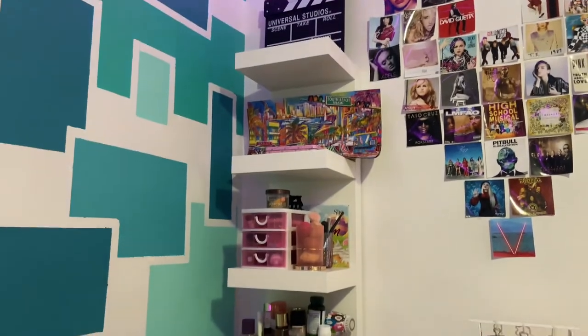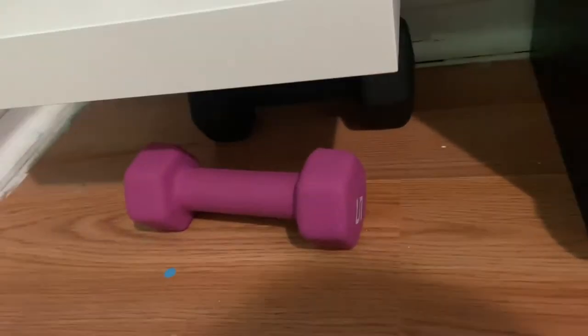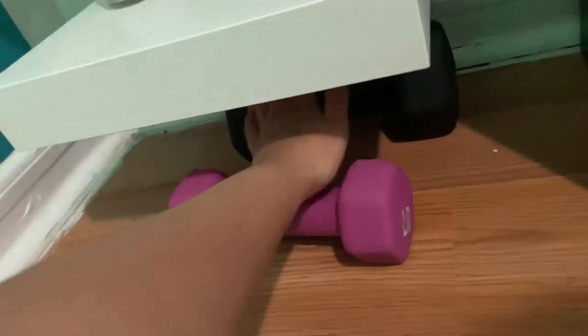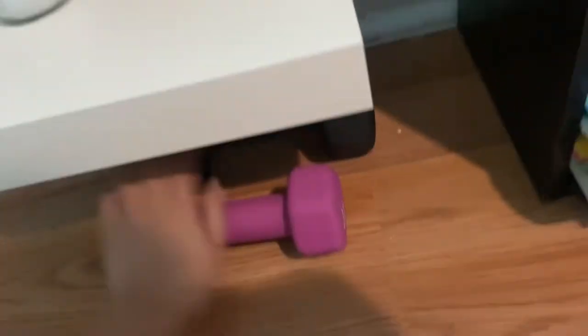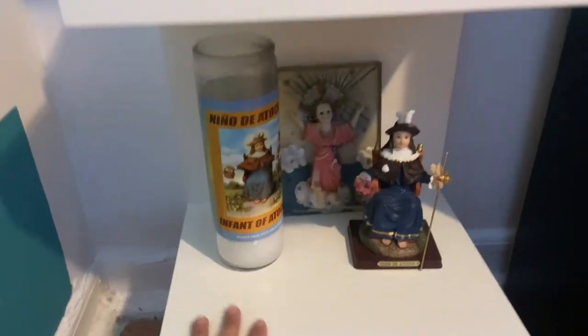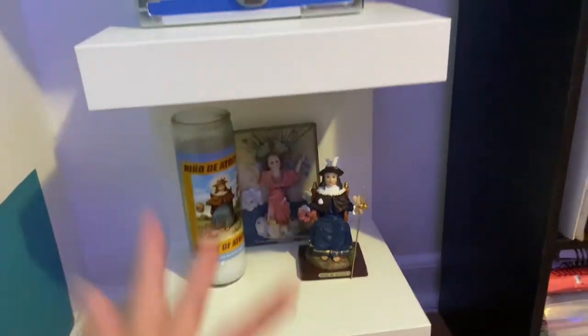I'm just going to be giving you a tour of everything and let's get started. Now there isn't much to these bottom two shelves. Right below, underneath everything, I just have two of my dumbbells, 5 pounds and 10 pounds. Really wish I could use those more, but over here I just have some religious figurines and candles.